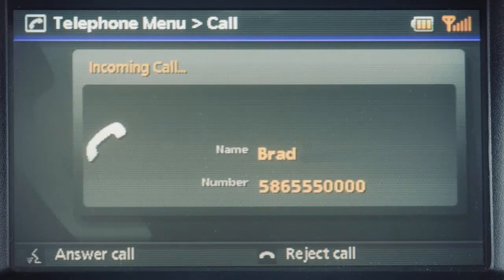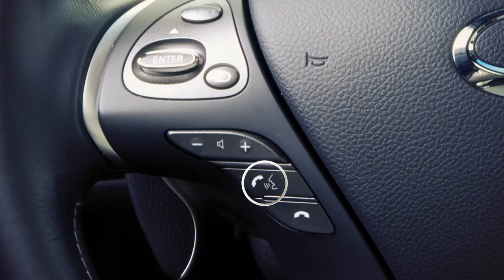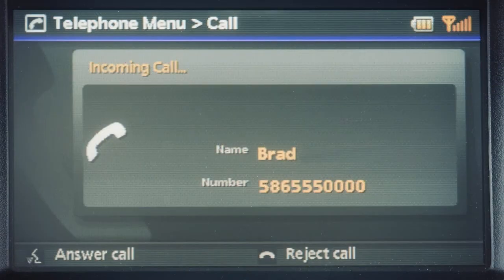When you're receiving a call, the touch screen will change to the incoming call mode and you'll hear the phone ring. You may then select the answer key or press the phone send button on the steering wheel. To reject a call, select the reject call key.